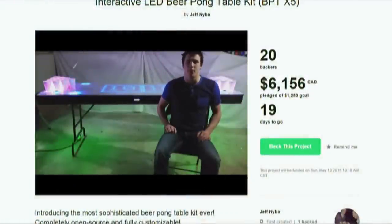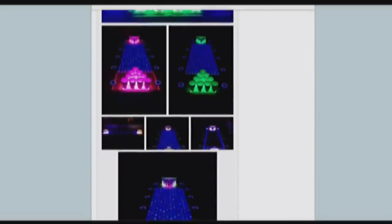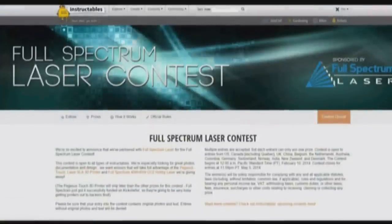Hi Kickstarter, I'm Jeff Nybo, creator of the X5 beer pong table kit. Nybo is selling his customized kits online, ranging in price from $85 to $400 US. If you want the table and everything included, that'll cost about $1,800.